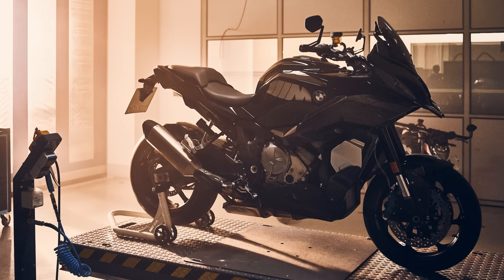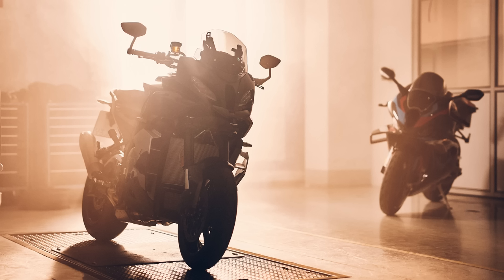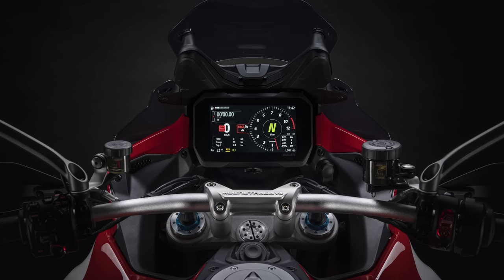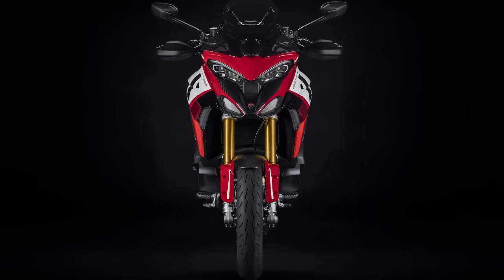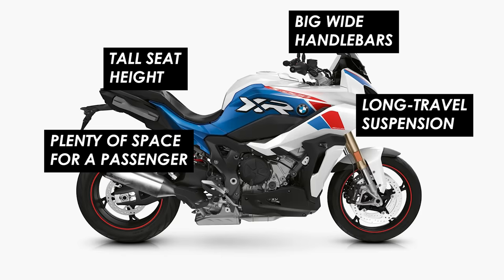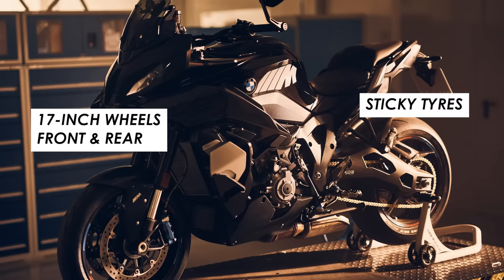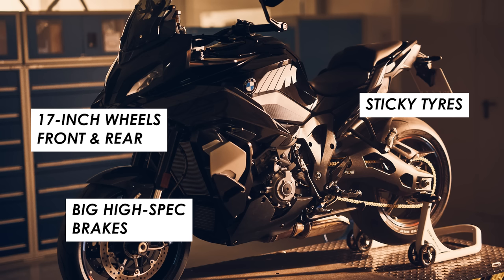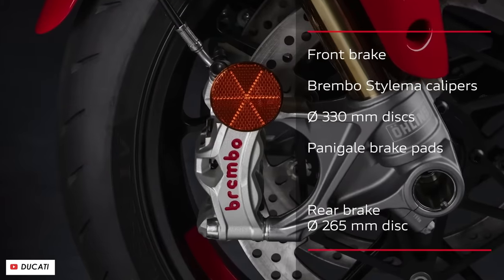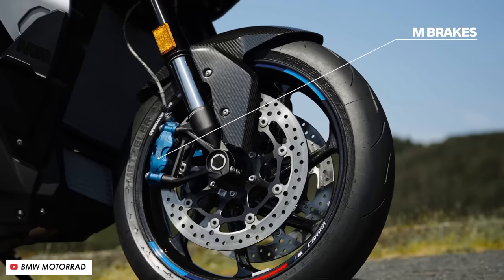Now onto the chassis, and both of these bikes fit quite nicely into the sports touring crossover mould — basically some of the performance, tech and spec of a sports bike or sporty naked, but with the comfort, tall stance and touring-friendly amenities of a mid-to-large capacity adventure bike. So while you'll see on both bikes long travel suspension, a tall seat height, big wide upright bars and plenty of space for a passenger, you'll also see 17-inch wheels front and rear with sporty rubber and big premium branded brakes. The Ducati is on Brembo's top drawer four-pot radially mounted mono-block Stylema calipers on a big pair of 330mm discs, whilst the BMW gets their M brakes, similarly specced and trickled down from their Superbike World Championship racing programme.